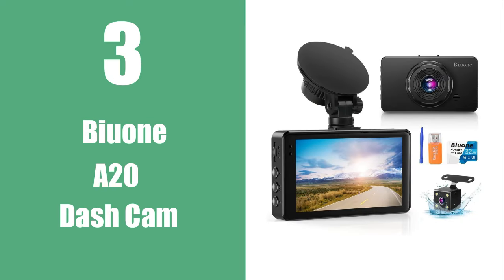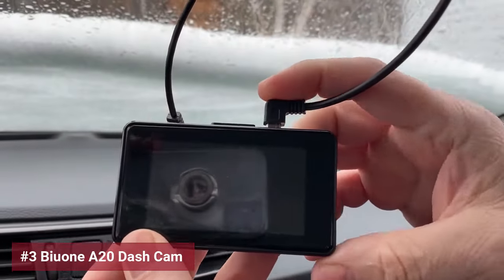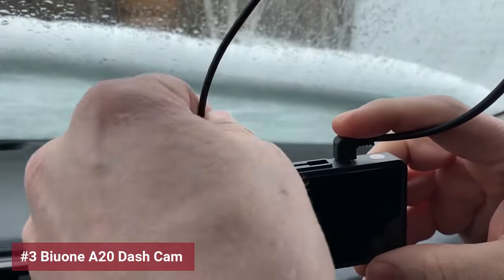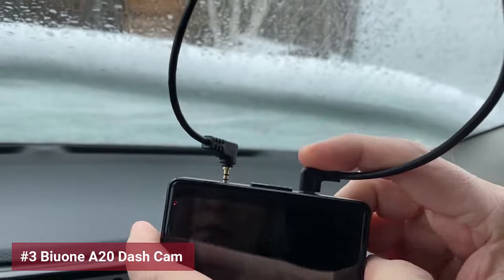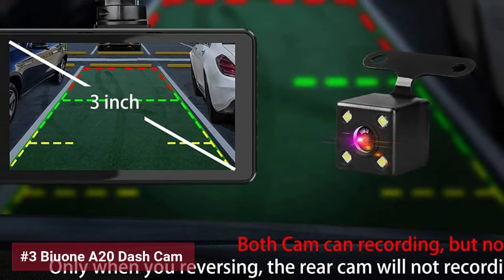Starting off the list is the Bayouon A20 dashcam. Boasting 1080p full HD clarity, this dashcam ensures every detail of your drive is captured with precision. Its integrated USB port addresses the hassle of charging devices on the go, making it a practical choice for tech-savvy drivers.